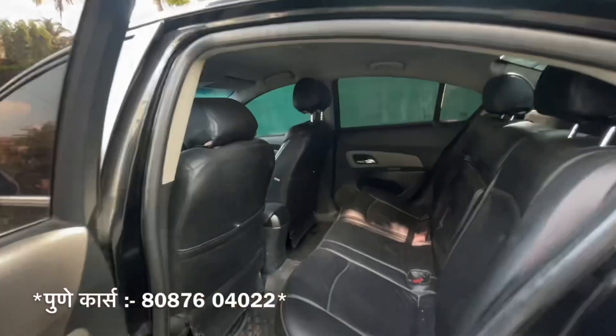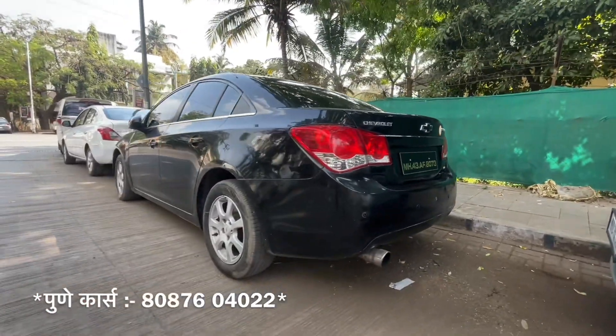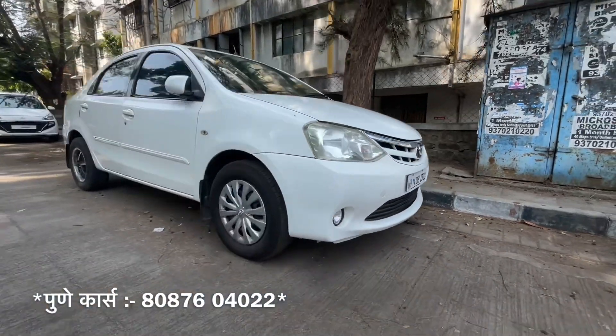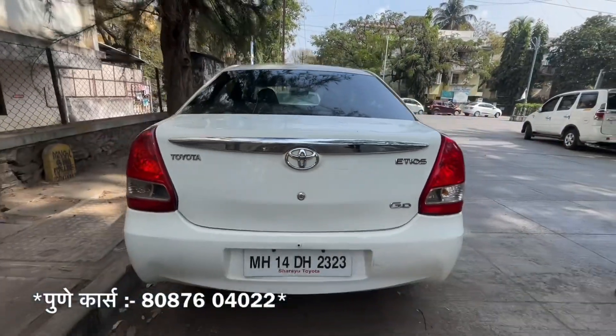The next Chevrolet Cruze has a black color — black beauty. It has a second owner, 1,00,000 km driven, and we offer this car for only 18 lakh. The next Chevrolet Cruze is white color, diesel car. Toyota has reliability, so it is definitely smooth, and the mileage is good. We offer this car for only 3,50,000.